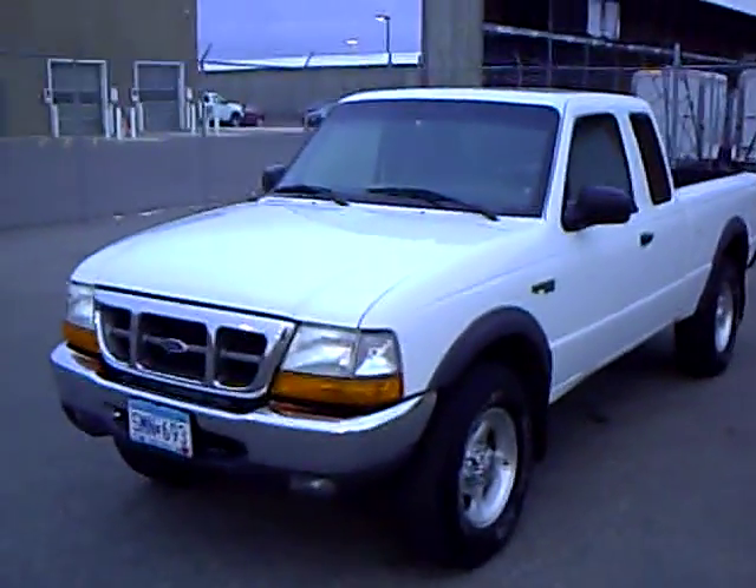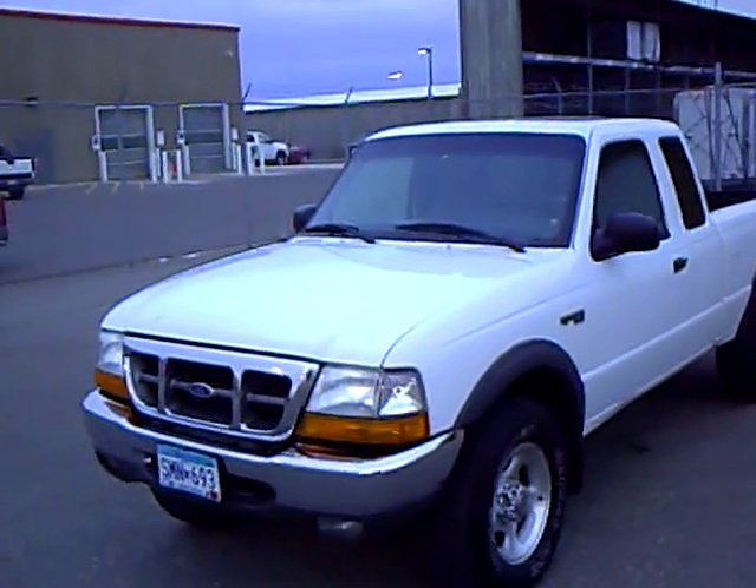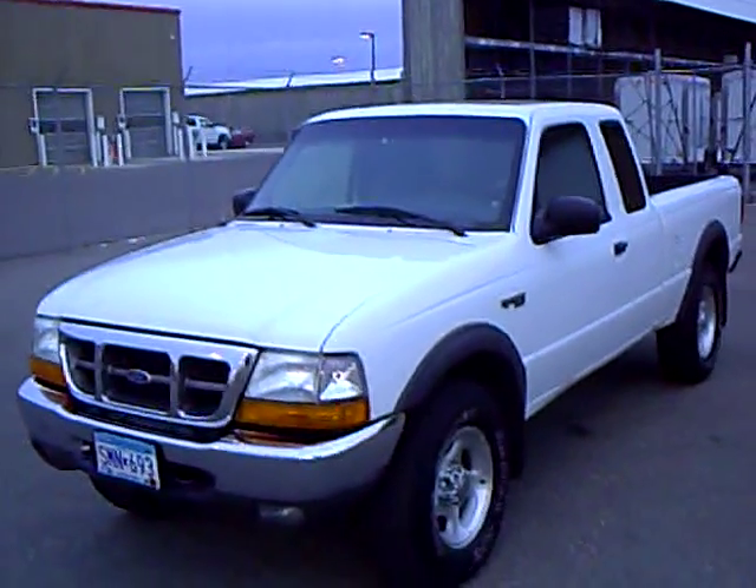All in all, a very nice trade-in. Every used vehicle purchase includes a one-year membership in the Mills Elite Advantage program, which could save you thousands at over 200,000 merchants nationally.